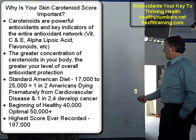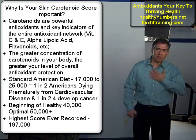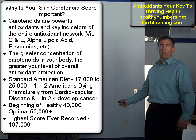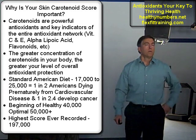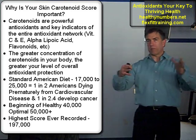The standard American diet score is 17,000 to 25,000. It's not so good — one in two Americans are currently dying prematurely from cardiovascular disease, and one in 2.4 are developing some type of cancer. Those are not good odds. If you look around this room, you can put those odds in perspective.